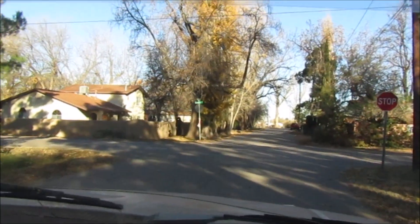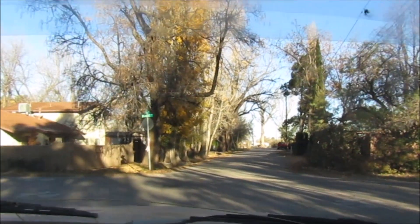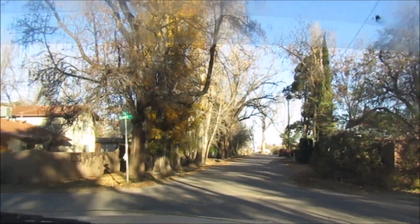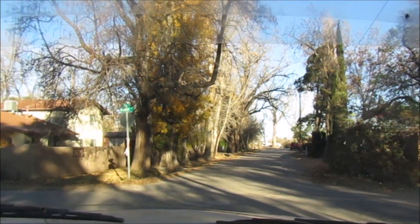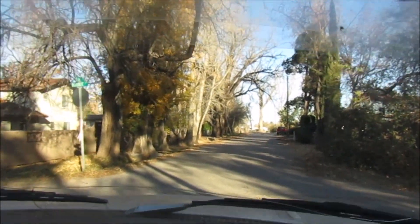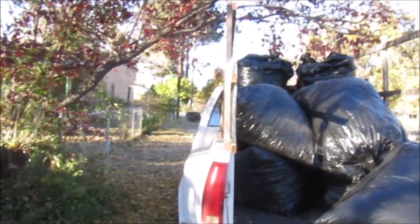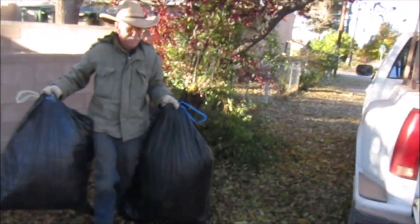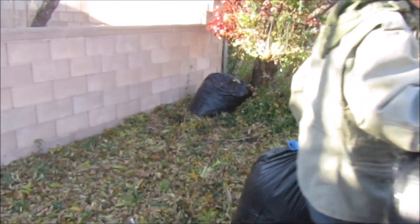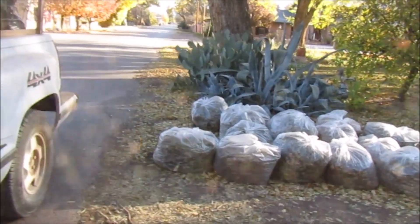A lot of leaves still on the trees but some people are raking them. I don't know how many we'll find but we're already getting some up. We're hoping we can get that all in that truck.